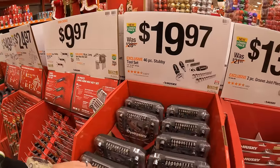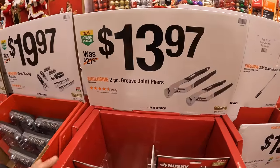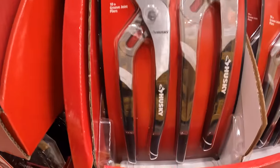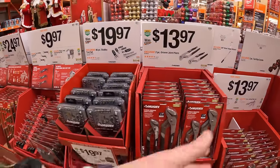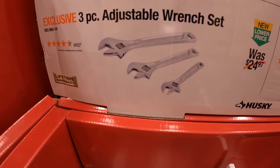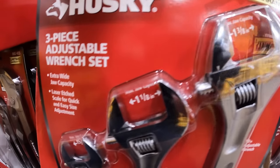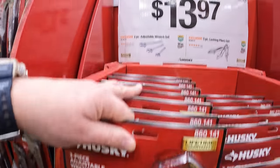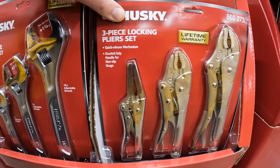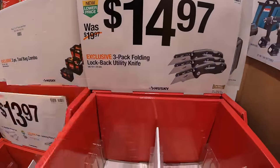These sales are all amazing — I'm a huge fan of most of these sales that are happening right now, especially the hand tools. $13.97 for the two-piece groove joint pliers. Hand tool sales get me so excited because it's what people use most — most people use hand tools more than power tools. $13.97 for the three-piece adjustable wrench set, $13.97 your choice, and they also have the three-piece locking plier set. $14.97 for a three-pack of folding lockback utility knives.